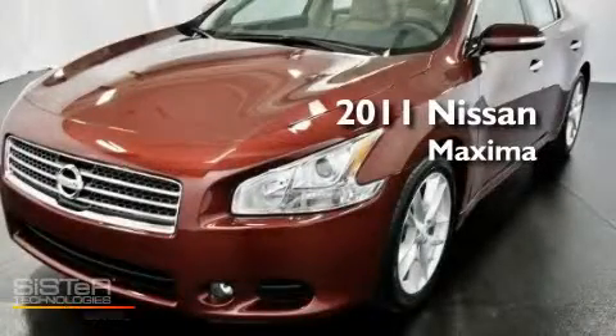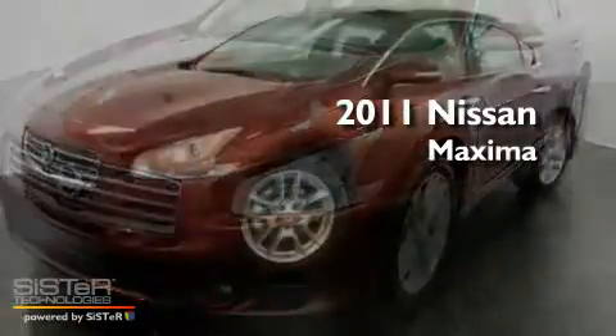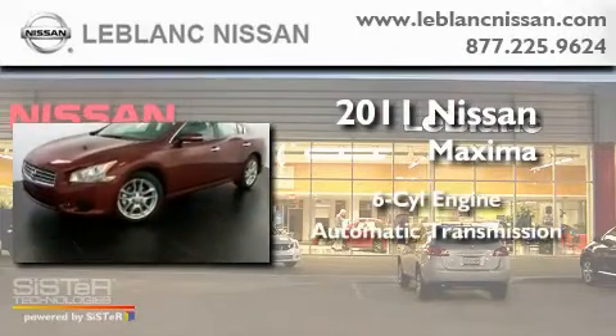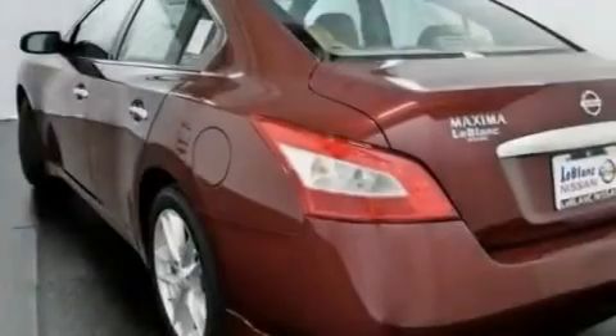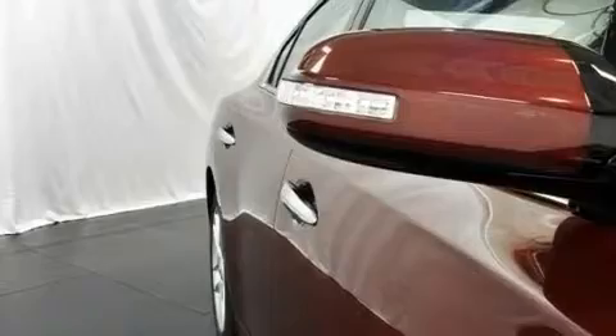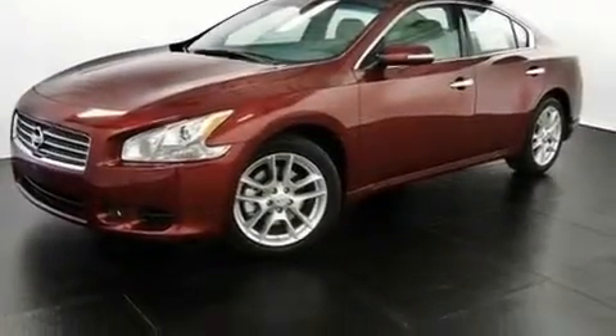This is a brand new 2011 Nissan Maxima. It has a six-cylinder engine and an automatic transmission. Its top features include a sunroof, dual power seats, a traction control system, rear curtain airbags, air conditioning with automatic climate control, and cruise control.